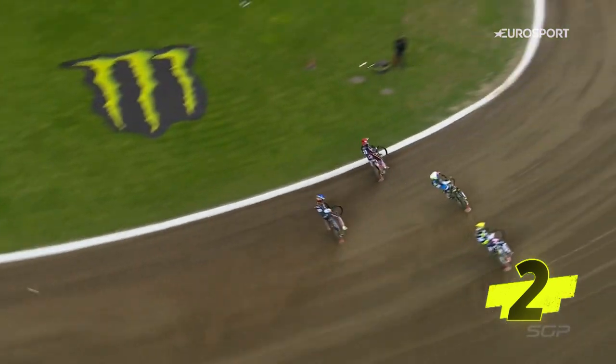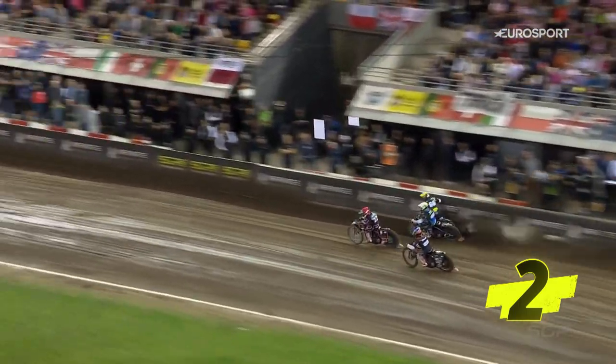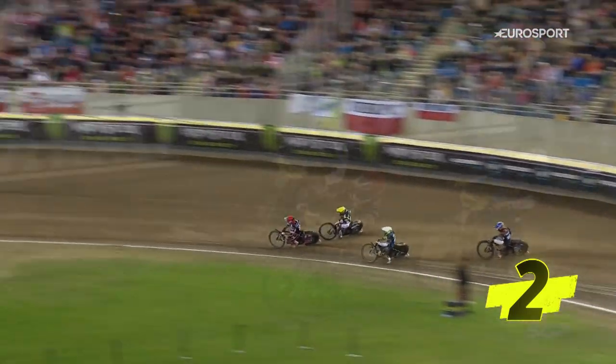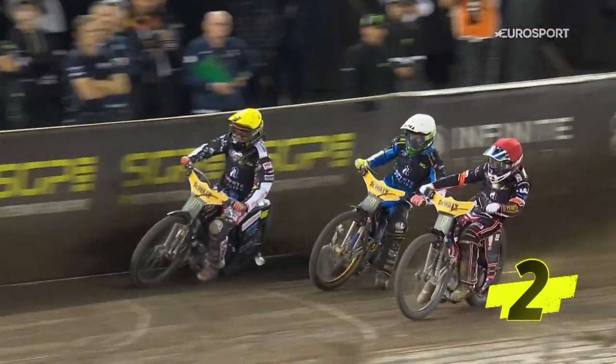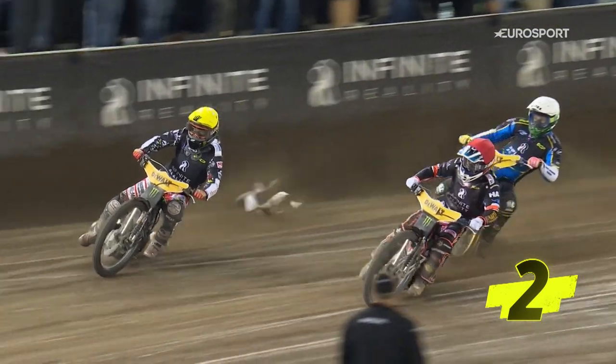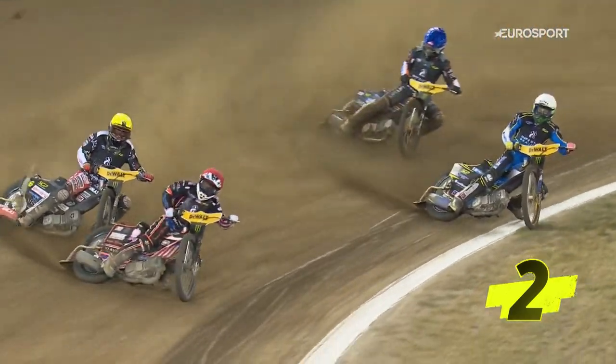Jason Doyle actually makes a decent start from gate three, which hasn't been working. And Freddie Lindgren — high, wide line, no room there, and he still squeezes through. Let's have a look from this angle. Riding up the berm — he's up the berm there, a bit Tony Rickardson style. He's out of shape, absolutely out of shape. Everybody doing very well to stay on there.